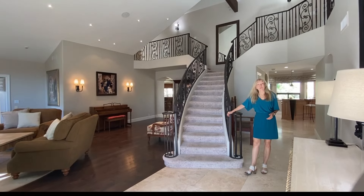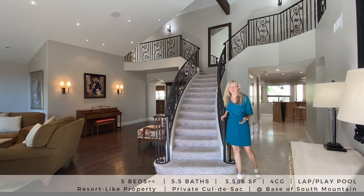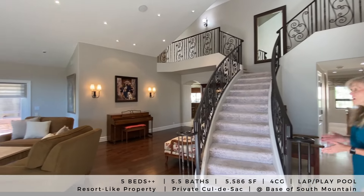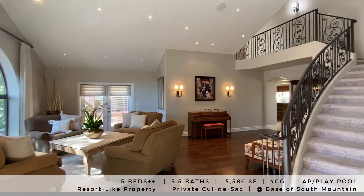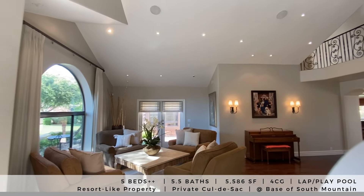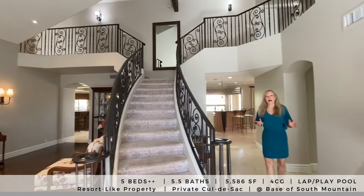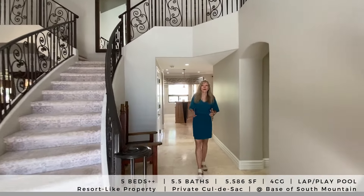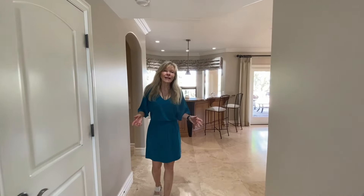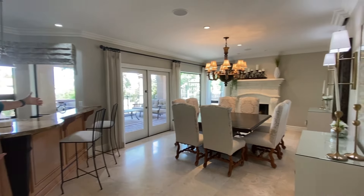This home is an entertainer's delight. It's over 5,500 square feet — in fact, 5,586 square feet. We've got five bedrooms plus an office, five and a half bathrooms, everything ensuite. You can see lots of light, bright open space, high ceilings, wonderful views, French doors throughout for indoor and outdoor entertaining, lots of private seating areas. If you love entertaining and fine dining in a sophisticated setting, check out this beautiful dining room.